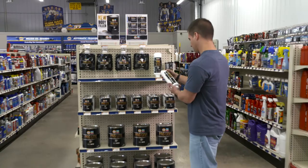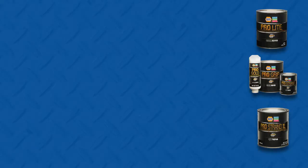For jobbers, it's easy to sell, easy to stock, and an attractive retail offering.